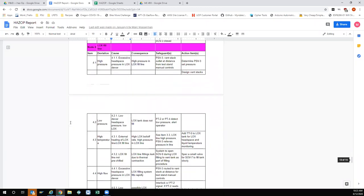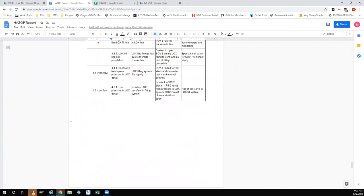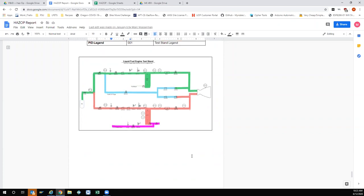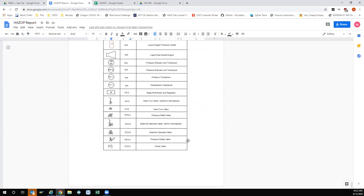Usually you have to beat people up during HAZOPs — they start falling asleep. Here's our original P&ID with the color-coded nodes that were identified, plus some more references.